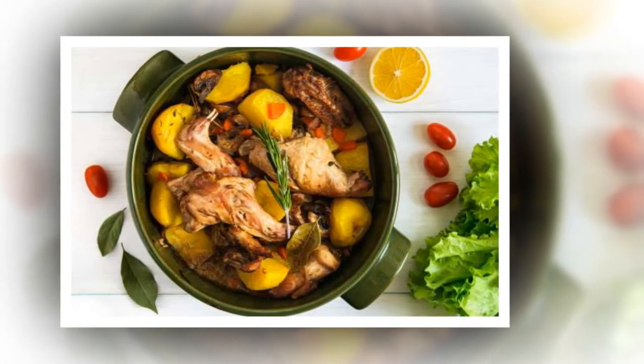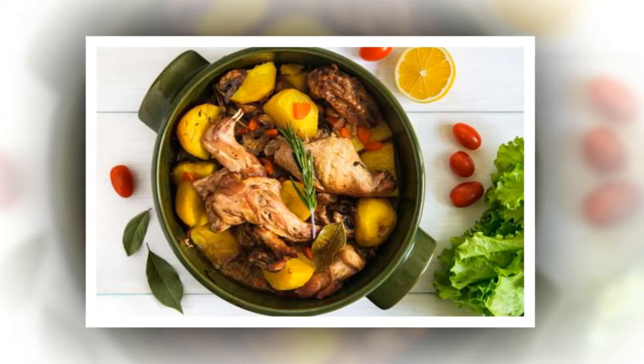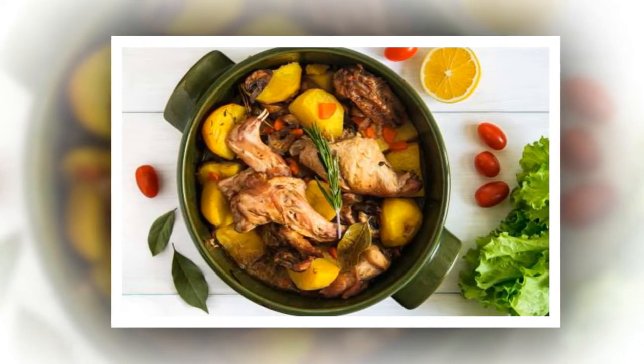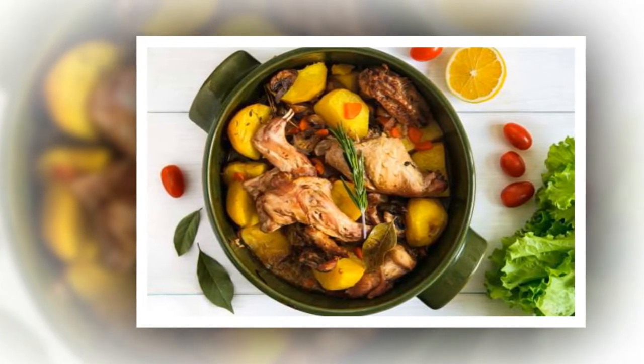Don't cook potatoes in the pot roast. It could save time, but Ree advises against throwing your potatoes in the baking pan while slow cooking a beef roast. Instead, Ree suggests smashed potatoes as the perfect accompaniment.